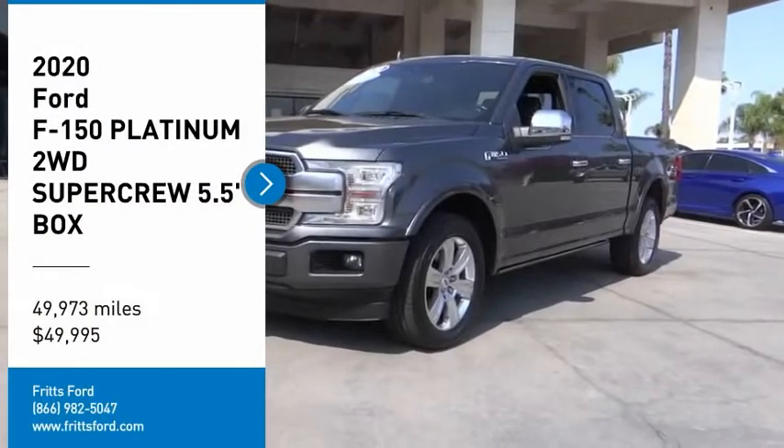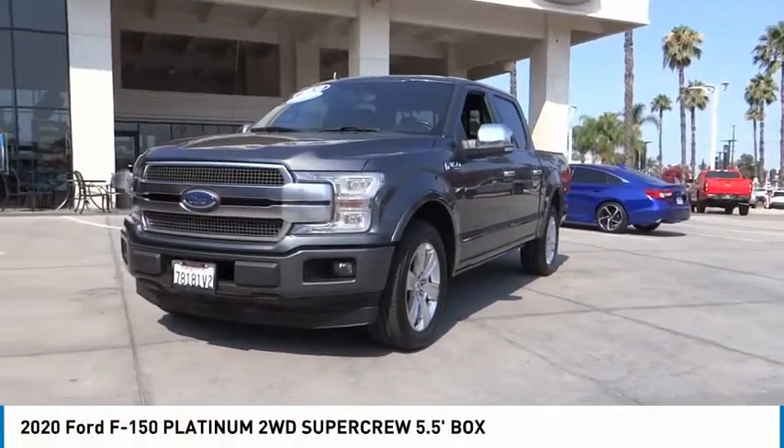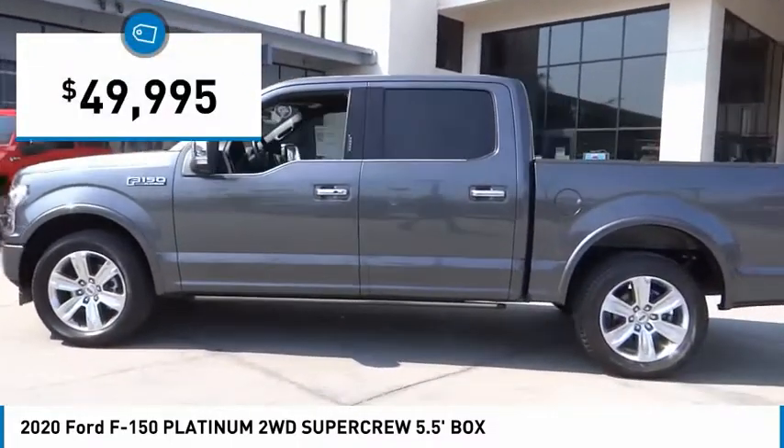Take a ride in the 2020 F-150. A Ford F-150 knows how to handle any situation. It's built to follow orders, no whining, and is priced below $50,000.